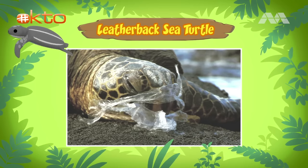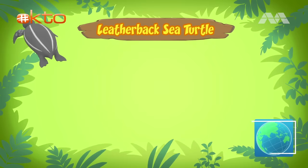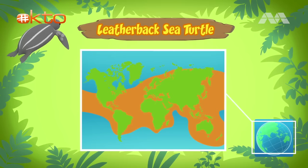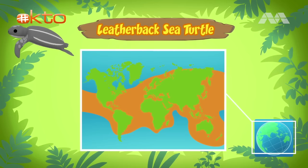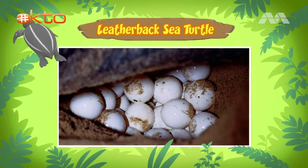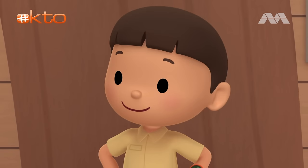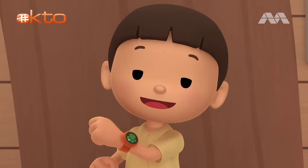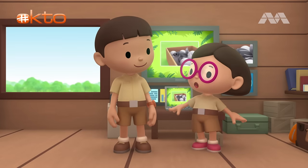People should not throw their garbage in the seas. Absolutely, Leo — especially because the leatherback can be found in almost every sea worldwide. Male leatherbacks never leave the water, but female leatherbacks will leave the water to lay their eggs at the beach. We should bring the baby sea turtle and the eggs back to their nest at the beach. Great idea, Leo — that's their best chance for survival.